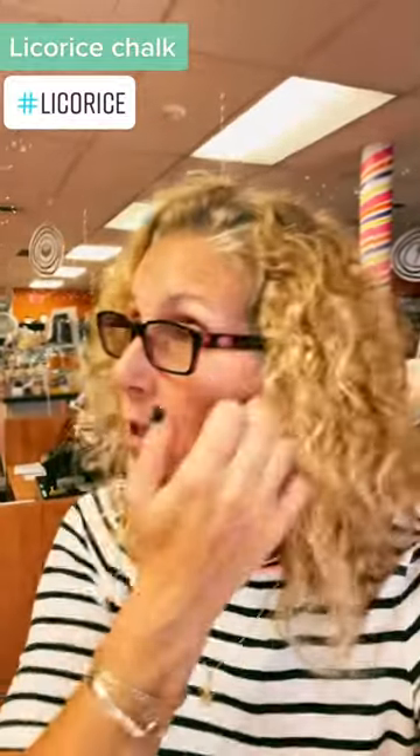It's candy day! So we've been doing a series on licorice because licorice is one of those things you either love it or you hate it — red or black, salty, sweet, with cream, without cream. There's all kinds of licorice and so we've been trying it.